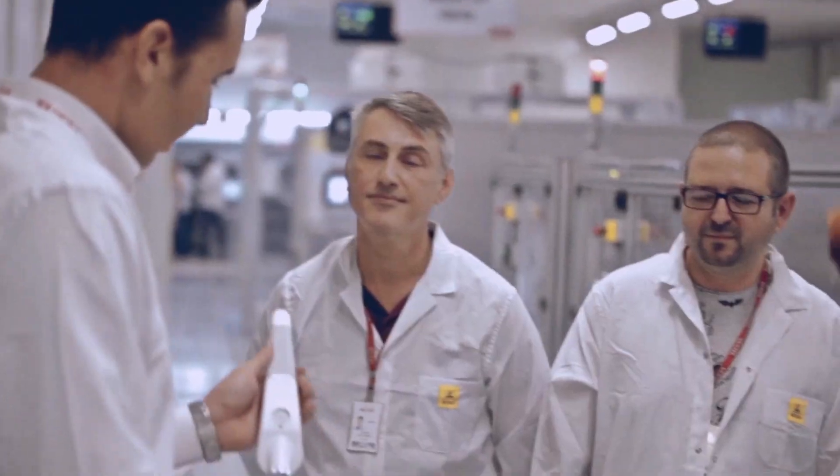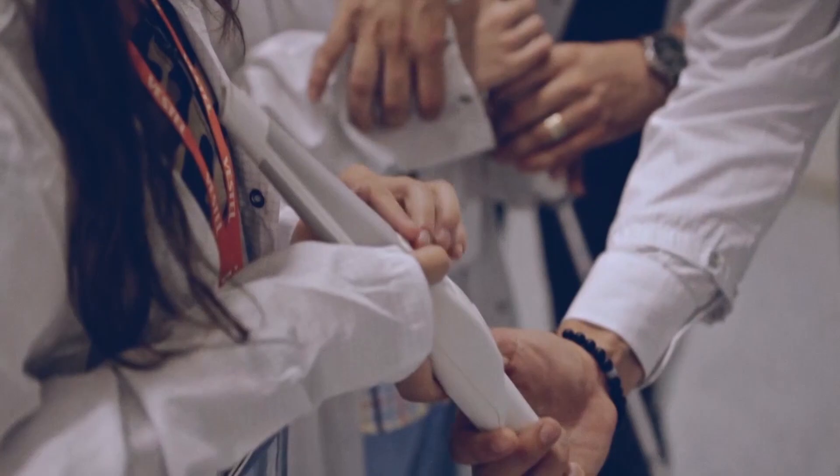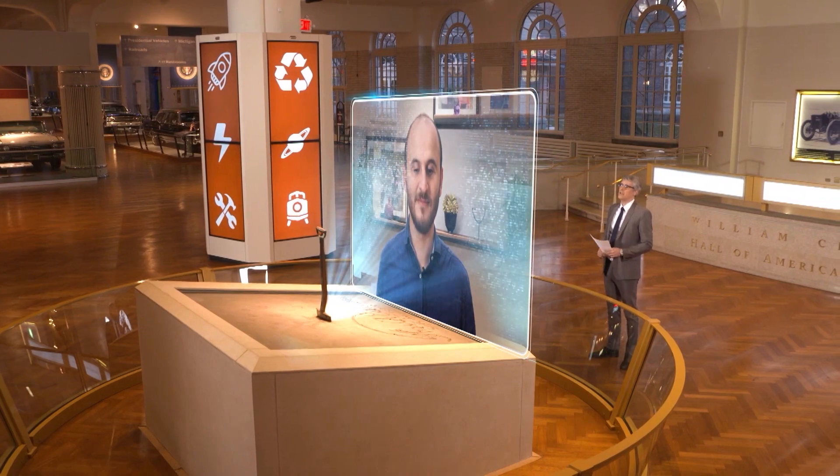Meet Curesat Ceylon, a blind inventor on a mission to help bring revolutionary technology to those who are visually impaired. He developed the WeWalk SmartCane. Curesat spoke to me from Istanbul, Turkey. Welcome to Innovation Nation, Curesat.